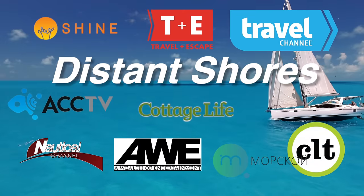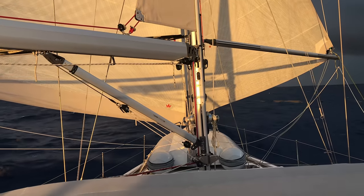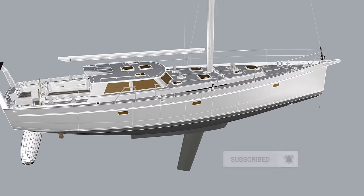We're Cheryl and Paul Shard, hosts of the Distant Shores sailing adventure TV series. We've been cruising and living aboard for 33 years documenting the sailing lifestyle. Join us for the building of our fifth boat, a custom aluminum Orion 49.